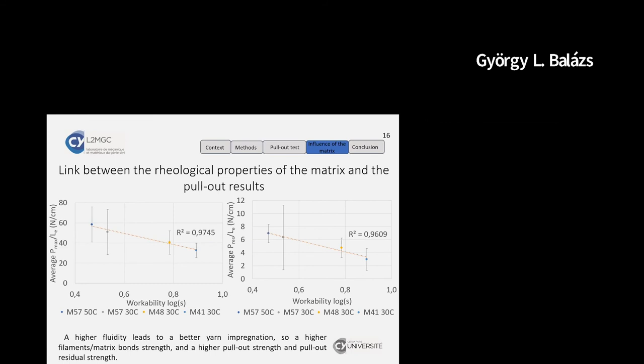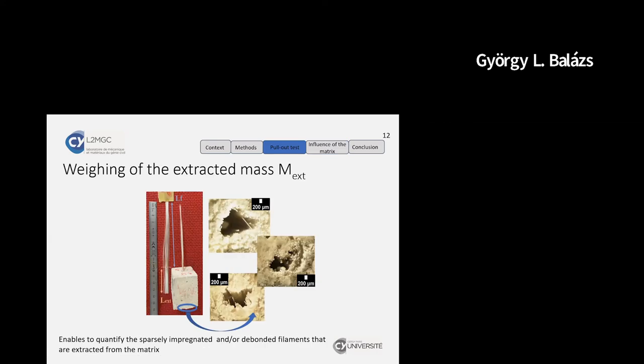Returning to the failure mode: looking at the photos showing the yarn in the middle of the sample, the failure mode appears to involve pullout failure primarily for the external fibers of the yarn. The question was posed: how much force is anchored in this case, and for the maximum embedding length tested, how does the anchored force compare to the strength of the yarn?